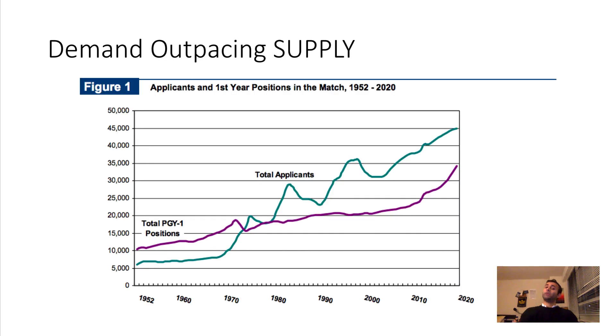The biggest thing I want you to take away from this presentation is that the demand for residency slots is increasing much more than the amount of residency slots are increasing — the demand is outpacing the supply. From around 1950 all the way to 2020, the total amount of PGY-1 positions — your first year residency slots — have been increasing, but significantly less than the amount of applicants applying for those positions.